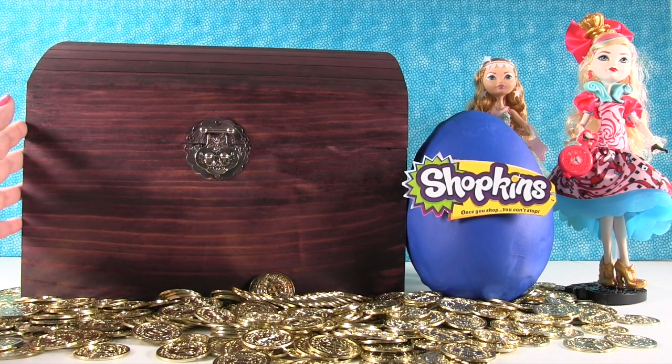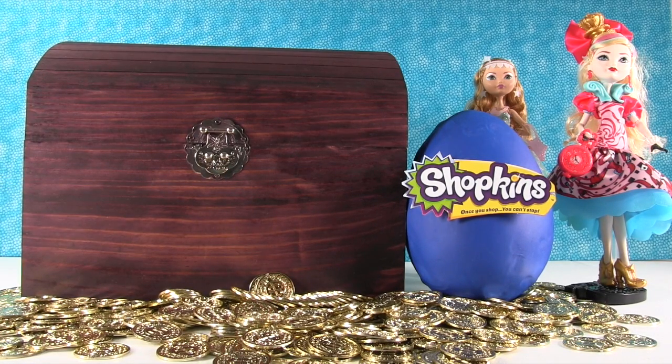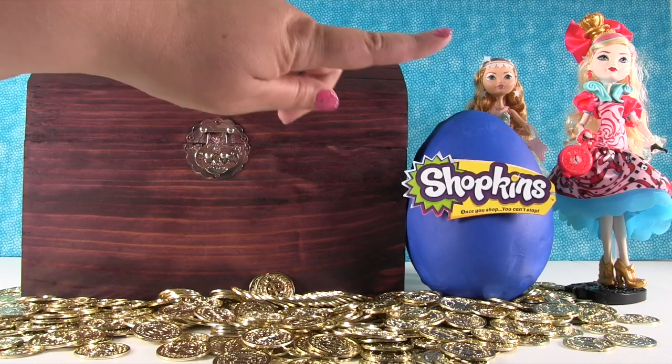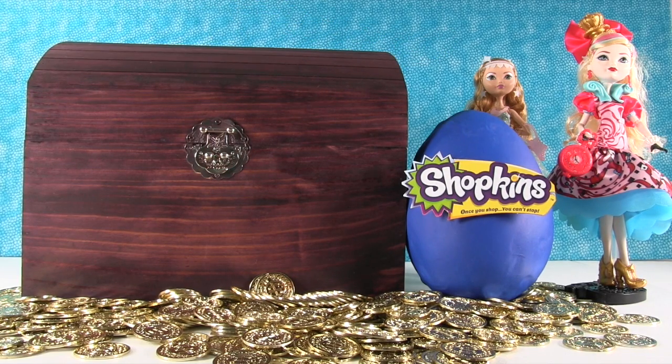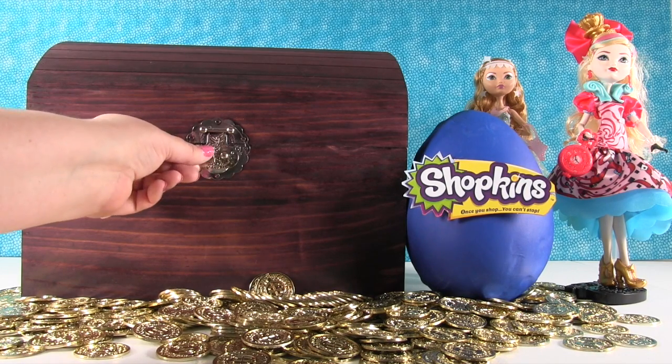We're gonna find out in just a second, but I wanted to also point out we have a giant Play-Doh surprise egg with a Shopkins logo on it. So I wonder if there's Shopkins inside. It's the Shopkin-less Shopkins egg. And we have a couple of my Ever After High dolls over there — Applewhite and Ashlyn Ella.